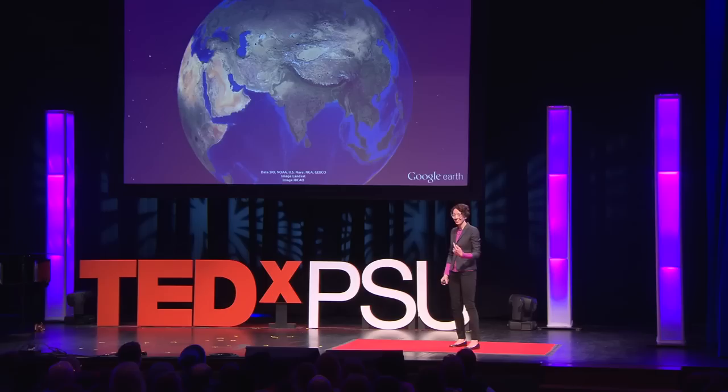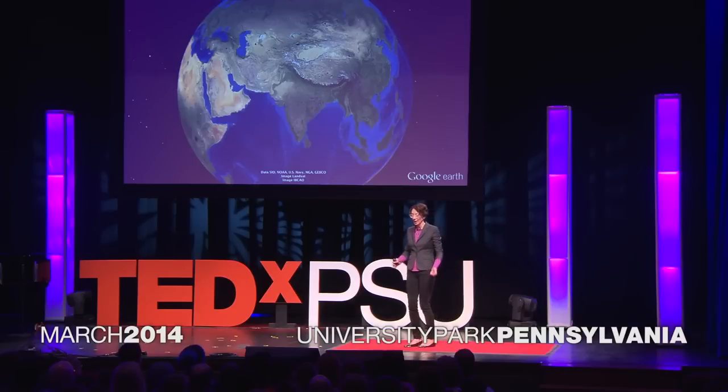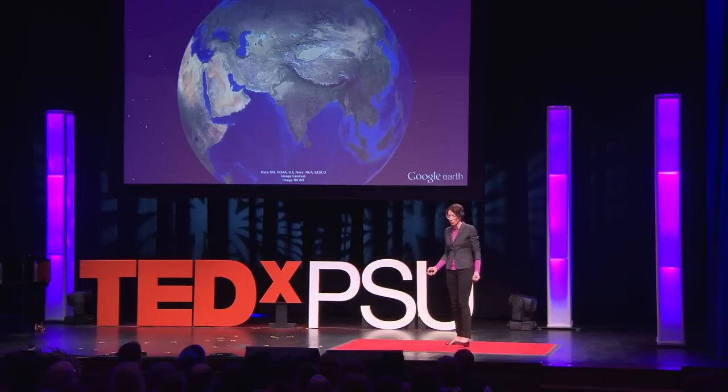All right, let's get up our picture of the Earth. The Earth is pretty awesome. I'm a geologist, so I get pretty psyched about this. But the Earth is great. It's powerful, it's dynamic, it's constantly changing. It's a pretty exciting place to live.